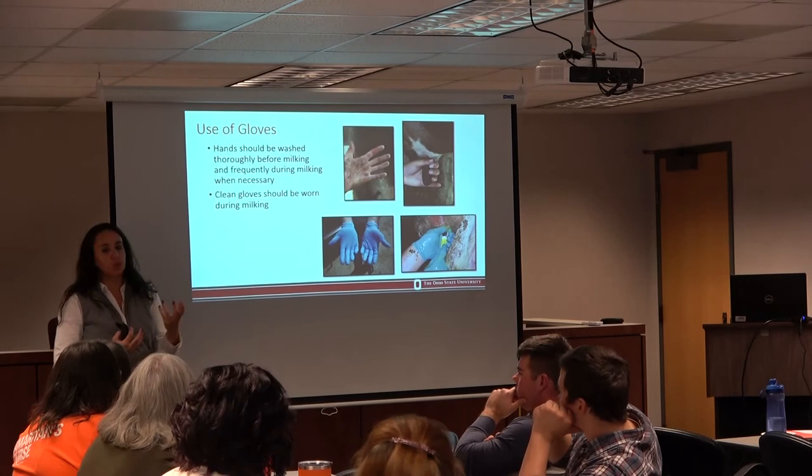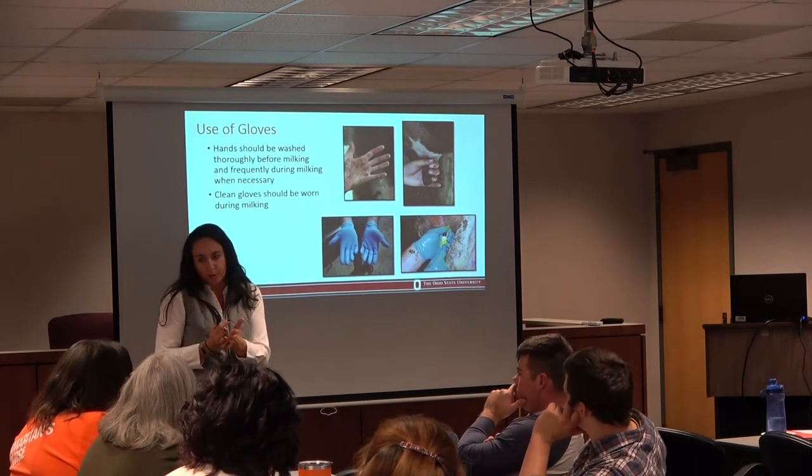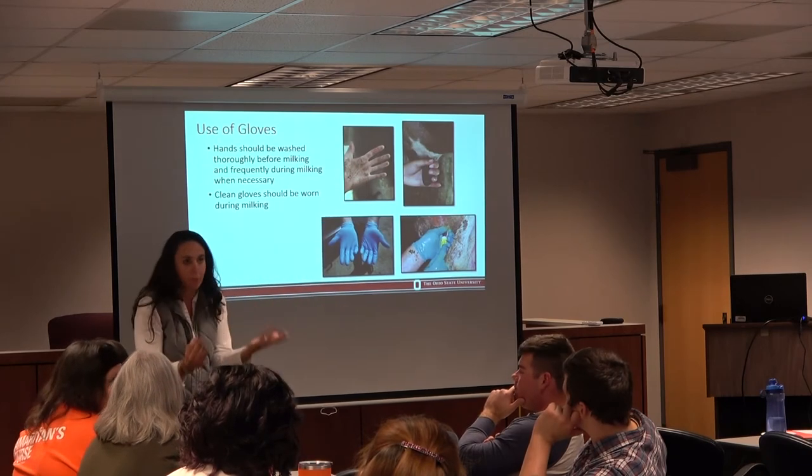Sometimes I hear 'I cannot do stripping' or 'I cannot work with gloves.' Yes, you can — just try a little harder. Once you get used to it, it's fine. You get used to it and it will be fine.